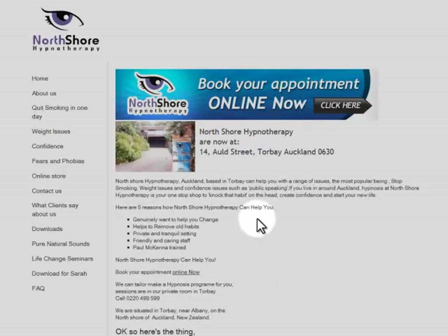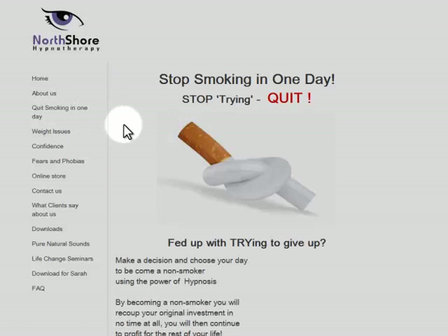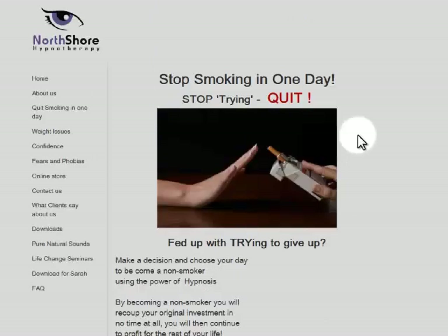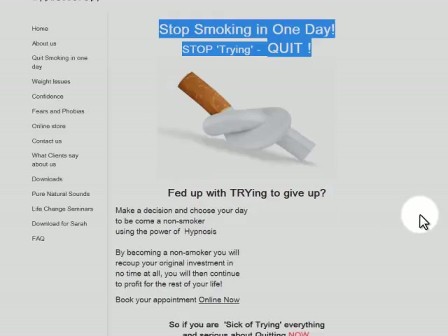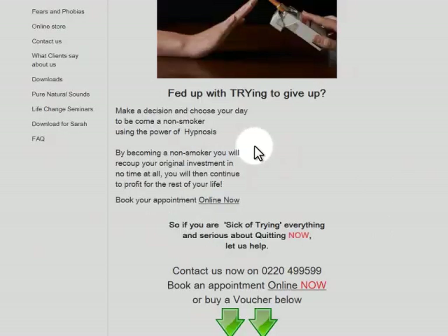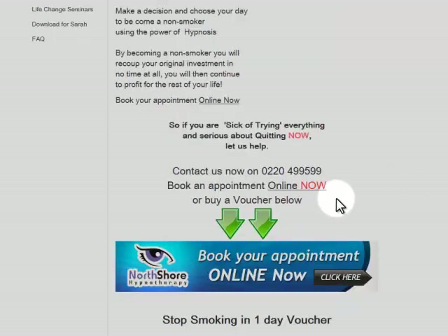On the Stop Smoking in One Day page, you've got a slideshow — not a big deal, but it looks really tacky and old-school, like a 1990s layout rather than a modern designed website. There's no consistent use of fonts or color throughout the site.